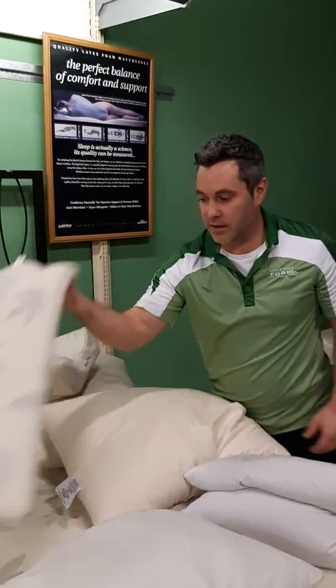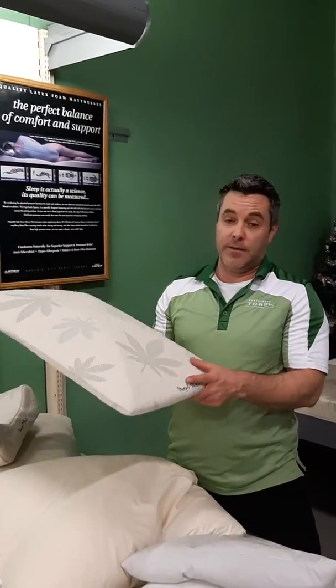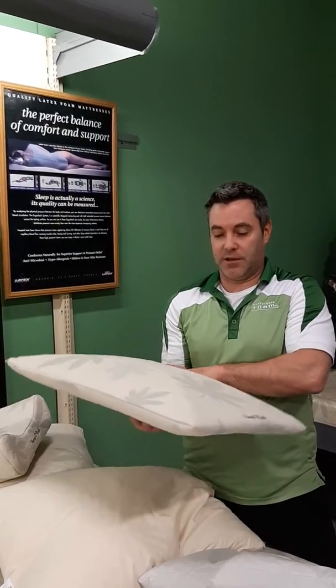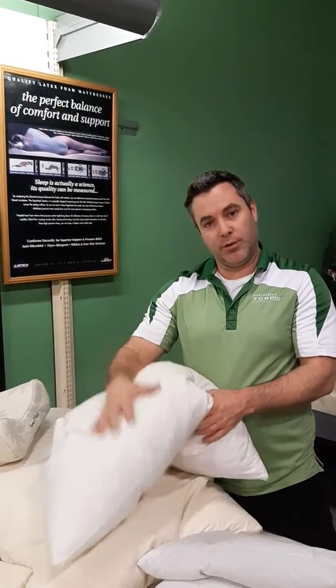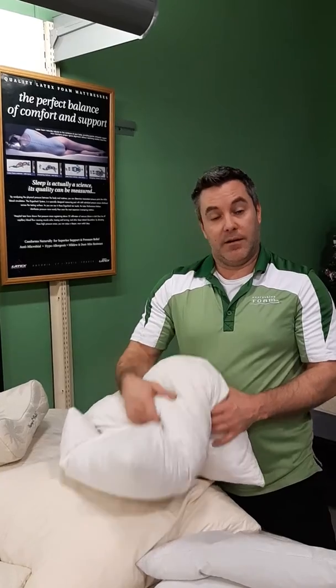We have unique pillows like this tile, which is a pyramid style pillow — my dad actually has one of these and he loves it. It's really nice for back or side sleepers. We also have things like wool pillows, which are adjustable, breathable, cool to sleep on, and made from natural material.